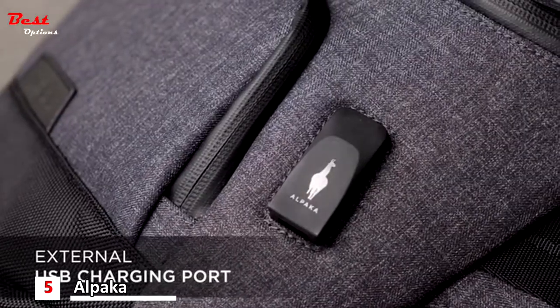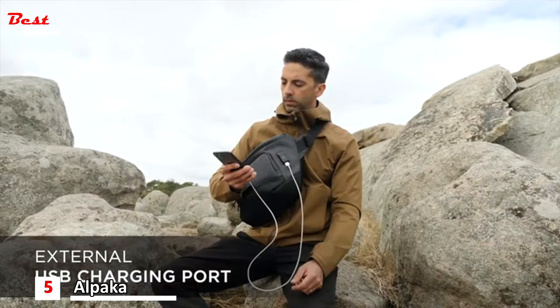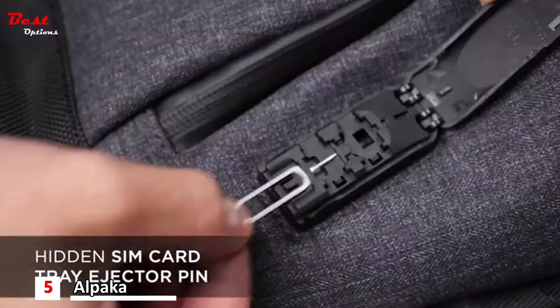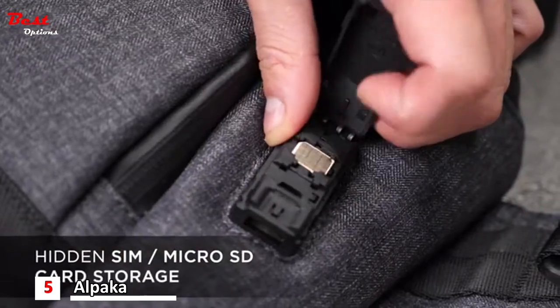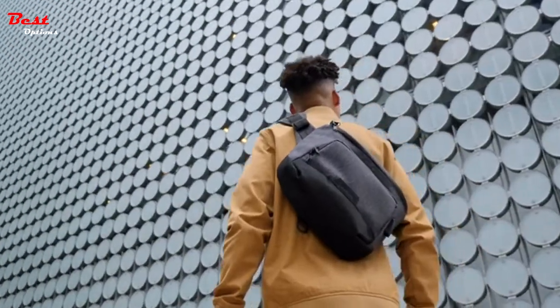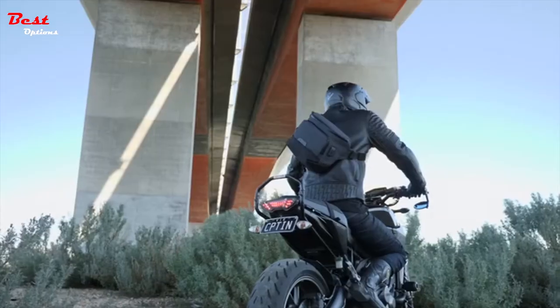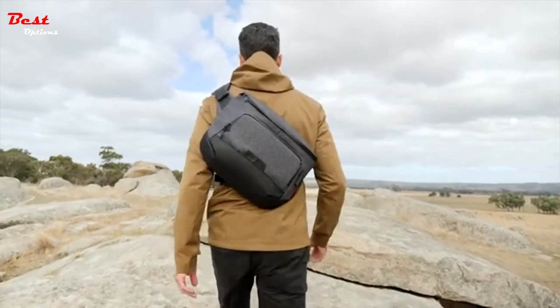On the outside of the bag you'll find a convenient custom-made USB port that not only keeps you charged on the go but is also able to store a SIM ejector pin, SIM card and micro SD card — handy when you're on the move. We engineered a versatile bag that's great for every day of the week, with versatility and function to adapt to any scenario.